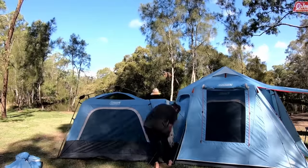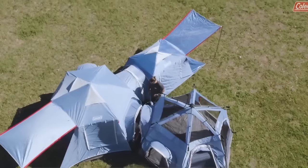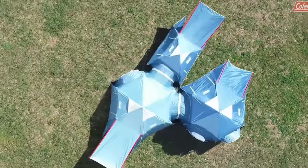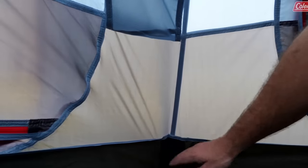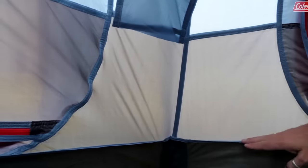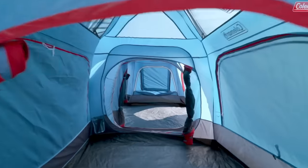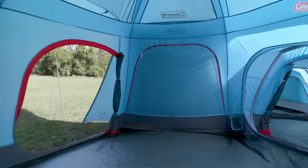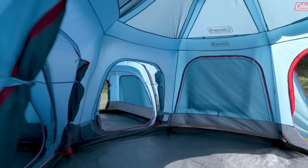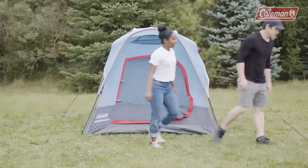This fast-pitch tent sets up quickly thanks to pre-attached poles, hub fast-fit feet, and snag-free InstaClip clips that secure poles with a snap. If it rains, the WeatherTech system keeps campers and gear dry with welded floors and inverted seams that prevent water from seeping in. The strong cabin-shaped frame is factory tested to withstand winds of 35+ mph, and an extended door awning and rainfly keep out precipitation.